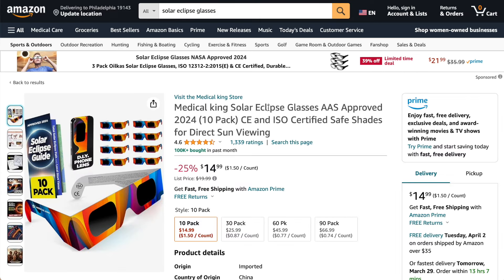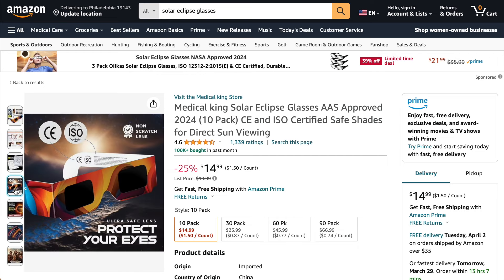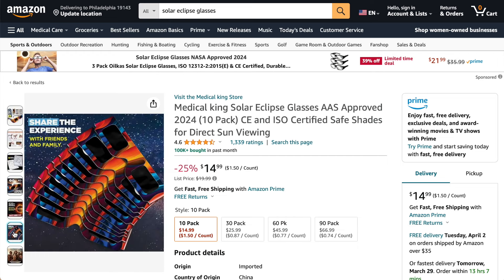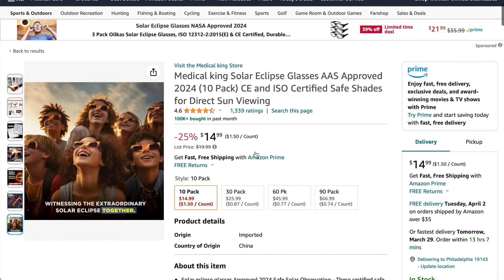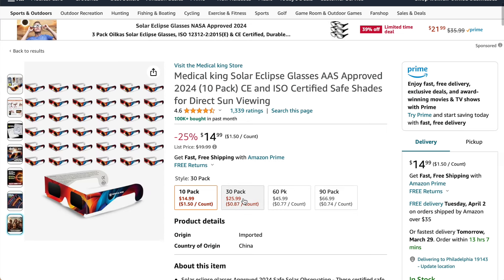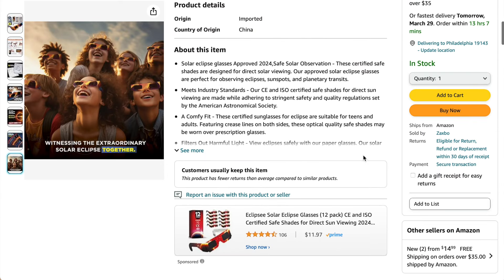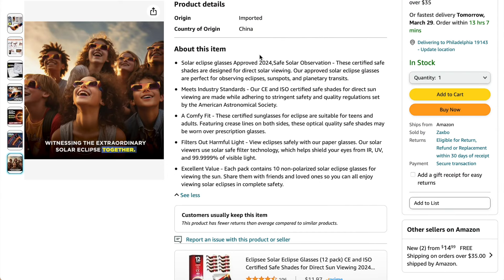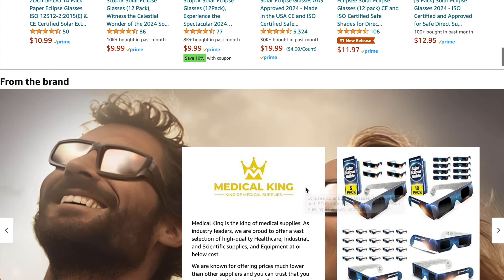The next product is Medical King, which offers a variety of different packs including 10, 30, 60, and 90. You can see their certifications as well. If you have a larger viewing party or want some extra backups, you may want to go for a larger pack — if you only get two and one gets damaged the day of the solar eclipse, you wouldn't want that. This is a really good deal, and they really emphasize the shielding of UV rays, with over 99% taken out.